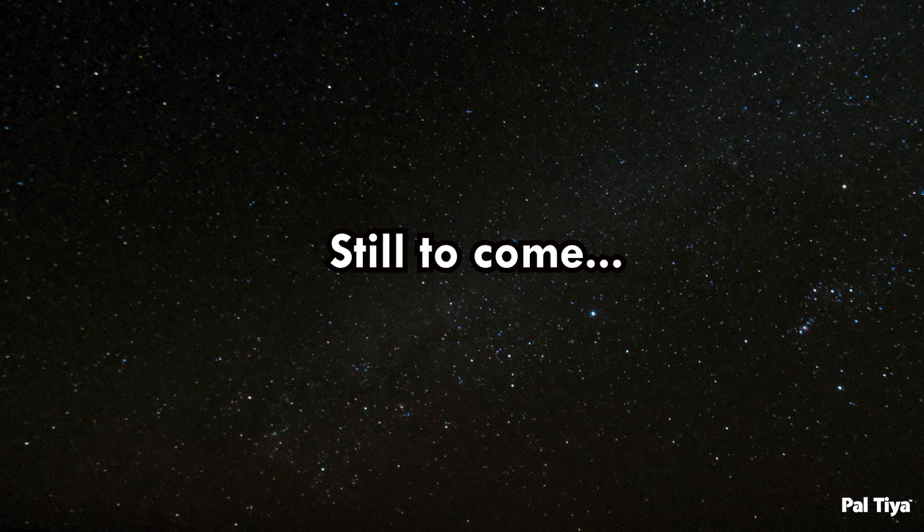We're putting this on the continents so we can see where things are going to fit. We're going to try to put yellows in the deserts and green where the forests are — this is going to paint up really well.